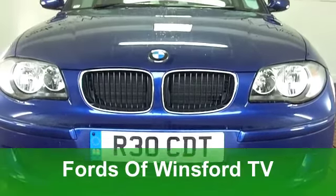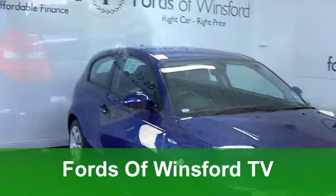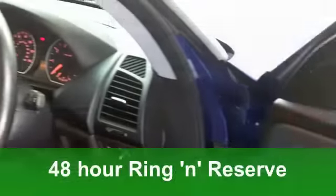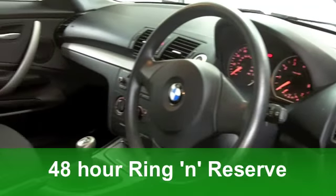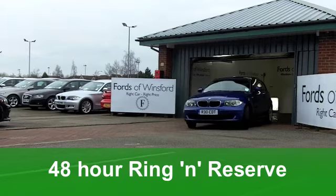The colour of this car is Montego Blue, and it's been one of BMW's most successful colour runs in recent years. It looks the business, especially on this one series. And this from 2008 is a 116i with three doors, making it look nice and sporty.